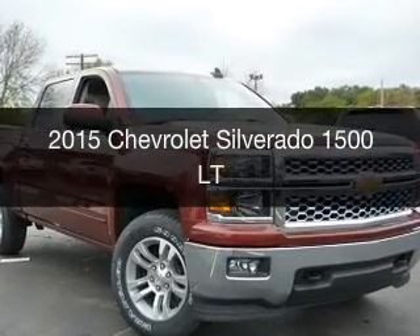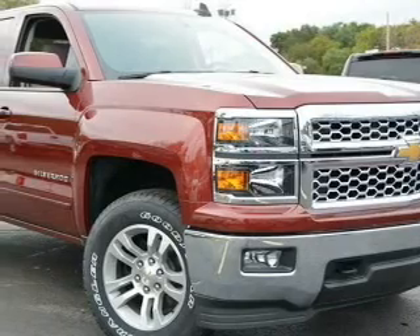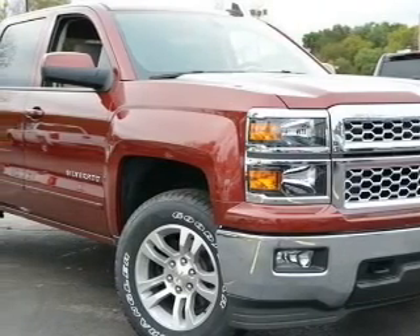This could be the vehicle you're looking for. Powered by four-wheel drive, a 5.3-liter, eight-cylinder engine, and a six-speed automatic transmission.